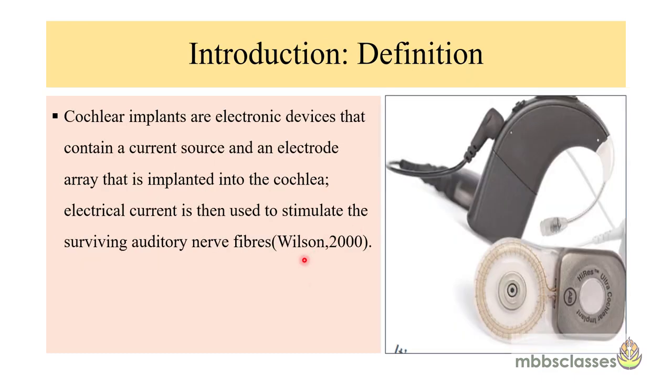Cochlear implants are one of the implantable hearing devices that have fundamentally changed the treatment options for patients with severe to profound hearing loss. These are electronic devices that contain a current source and an electrode implanted in the cochlea, where electrical current is used to stimulate the surviving auditory nerve fibers — the auditory nerve fibers are stimulated electrically, not acoustically.